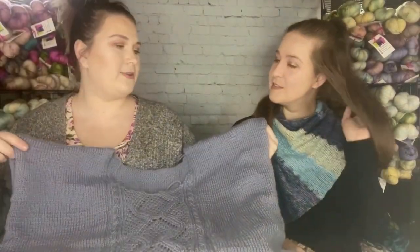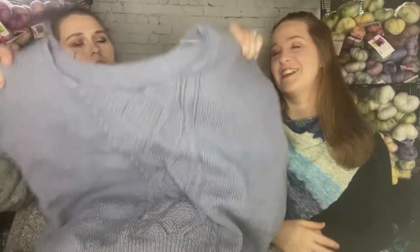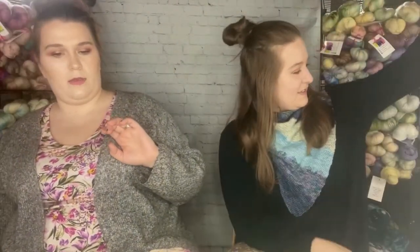Mom says she's color blind! I love the cable — it's so pretty and so soft and cozy. She just has to do sleeves and then I'm going to steal it. I'll scoot that out of the way and show her next project.